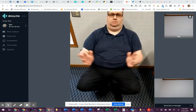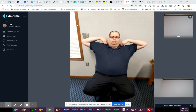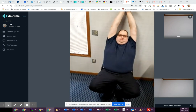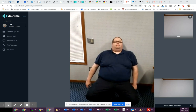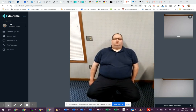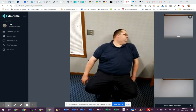Now reach back and touch your shoulders. Now pull your arms in close to your ears, and then lower your arms down. Now I want you to turn your head and try to touch your chin on the right shoulder. And do the same thing on the left shoulder.